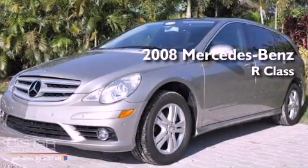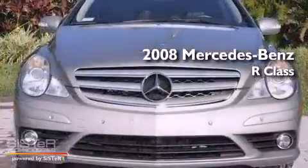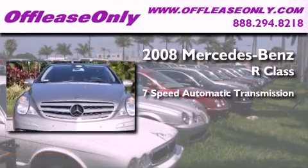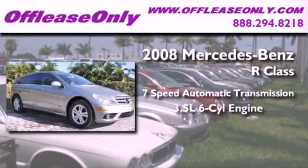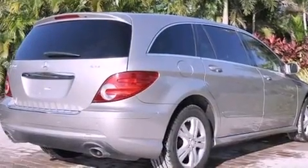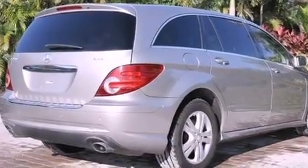This is a 2008 Mercedes-Benz R-Class. This crossover has a 7-speed automatic transmission, a 3.5-liter V6, all-wheel drive. Plus, having just come off lease, this Mercedes-Benz is in like-new condition.